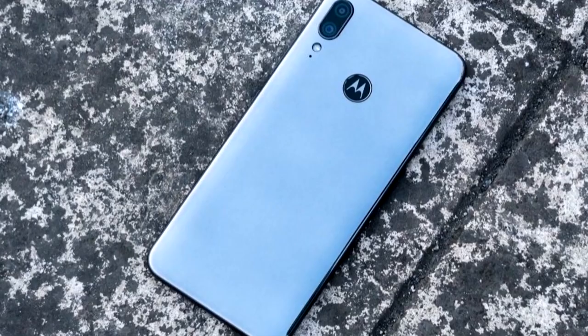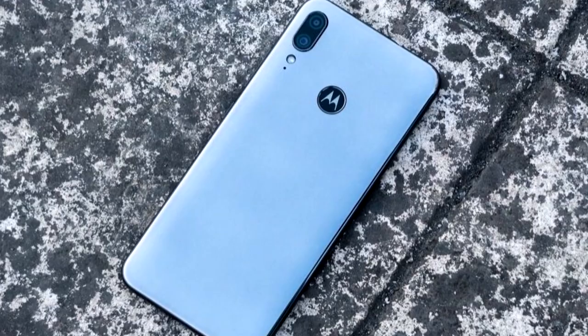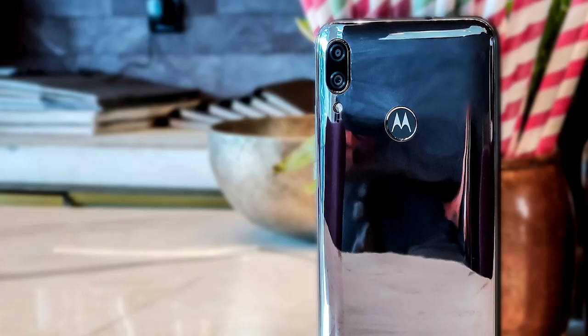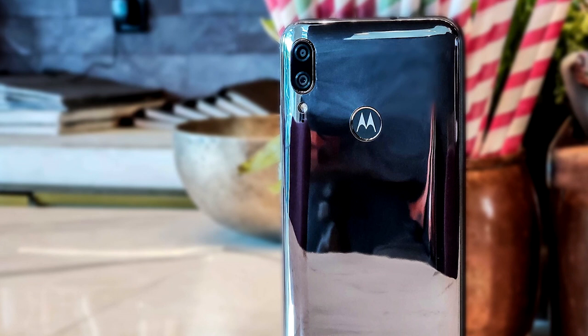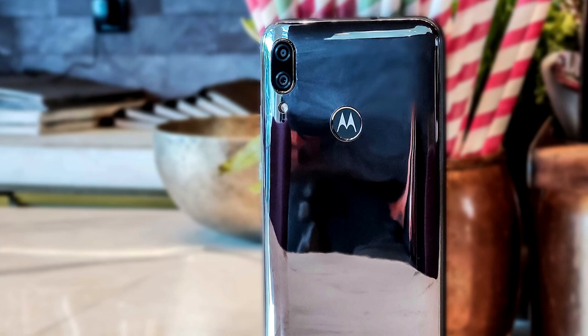For that money, you get a phone with a 6.1-inch LCD screen, a 2GHz MediaTek Helio P22 chipset, 2GB of RAM, and a dual-lens rear camera with a 13MP main lens and a 2MP depth sensor. The Moto E6S also has a 5MP front-facing camera, 32GB of storage, a microSD card slot, a 3000mAh battery, a rear-facing fingerprint scanner, and comes running Android 9 Pie.